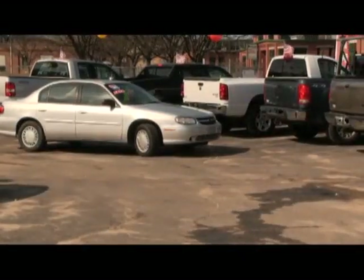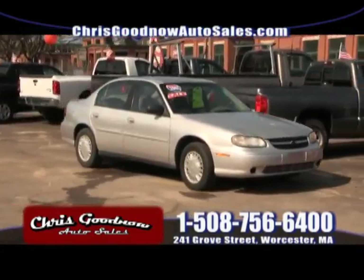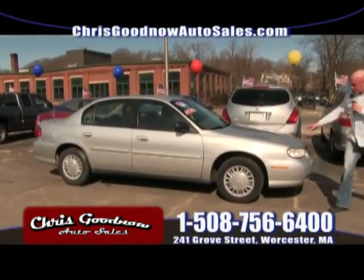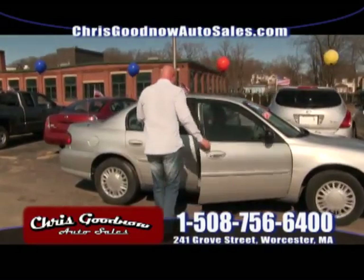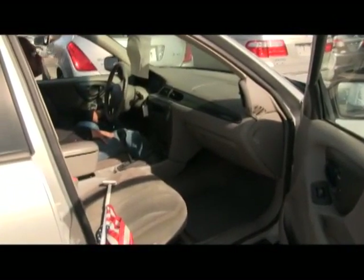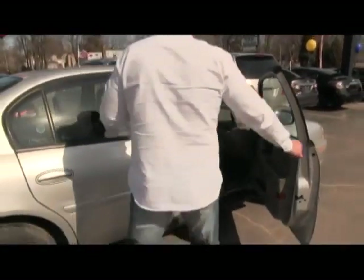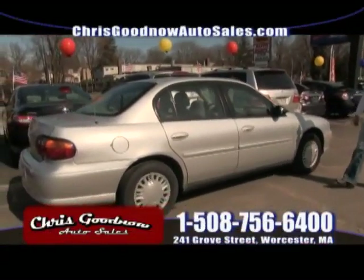Here comes the 2001 Chevy Malibu, priced at $5,900. A little old lady owned it — true story from Princeton — low mileage, 90,000 miles. Power windows, power door locks, cruise control, air conditioning. There's nothing basic about it. The nice thing is the price and the condition — the lady who had it took very good care of it.